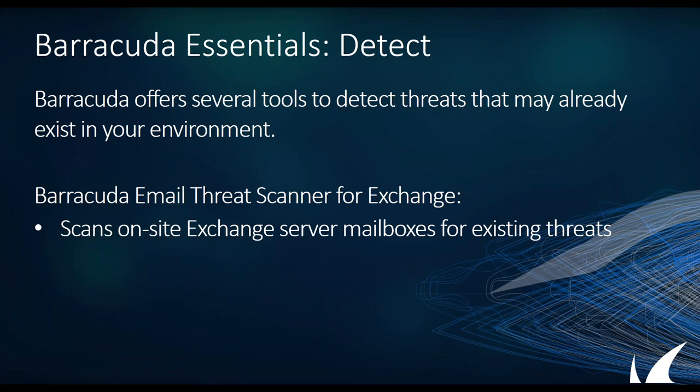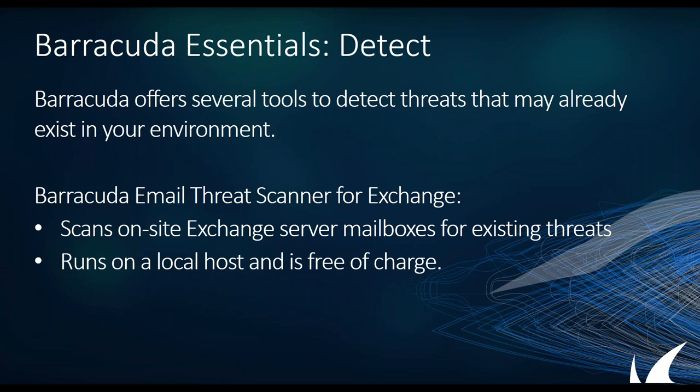Our second piece is the email threat scanner for Exchange. It's a very closely related capability — they operate very differently but provide the same end result. This lets you see what exists in an on-prem Exchange server, whether it's a physical appliance, a virtualized VMware cluster locally, or whether you're using the cloud. Rather than the scan being cloud-based, the scan runs on your local host and leverages your Outlook 2013 or 2016 — it can run with 2010 as well. It does leverage our cloud service for advanced threat protection, but in itself it runs on a local workstation.